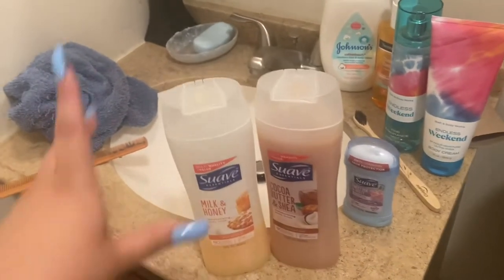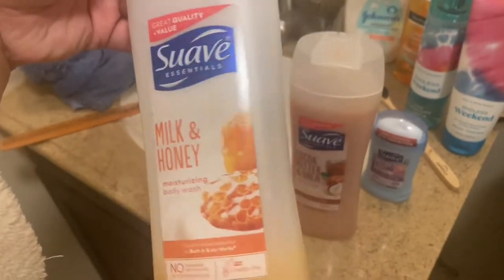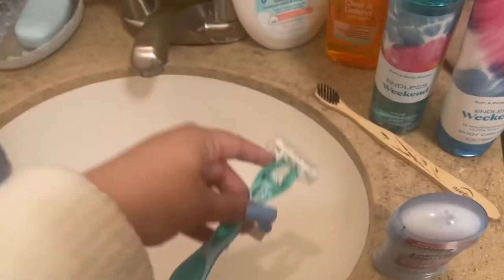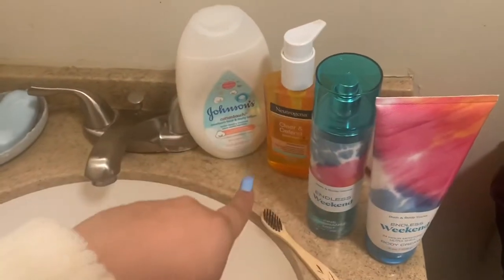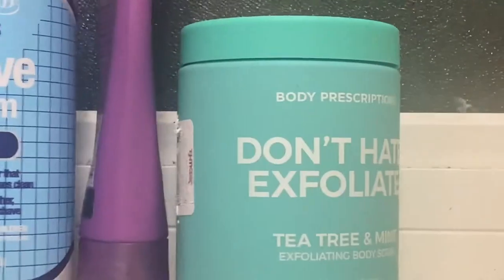So these are the products right here. We're going to be washing up with the Milk and Honey Suave — I really like this — and the Cocoa Butter and Shea. Got a brand new razor, my Suave deodorant, my charcoal toothbrush, my spray that I'm going to smell good with, the thing to keep me fresh, face wash, and exfoliator.